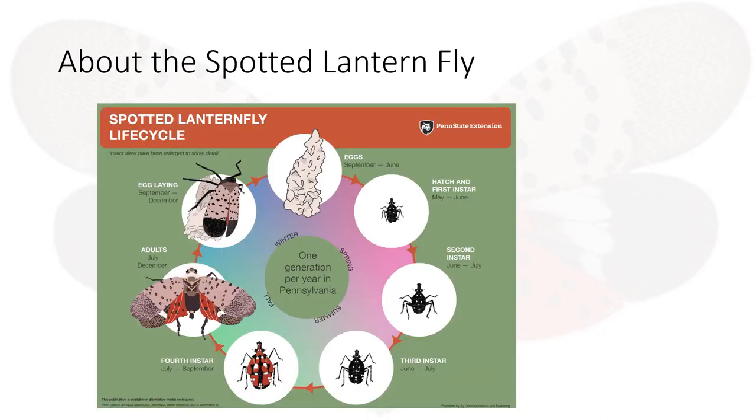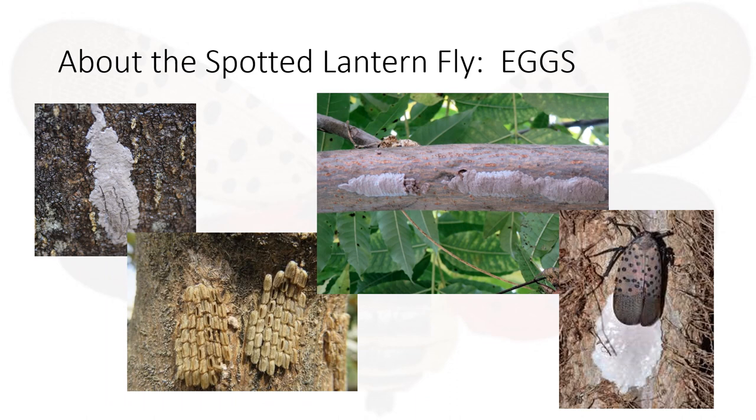Now let's learn about the life cycle of this destructive little bug. The eggs look like grayish rows about one inch long and may contain 30 to 50 flies per deposit. They lay their eggs on any flat surface such as wood or metal. Here are some examples of what the egg deposits look like.